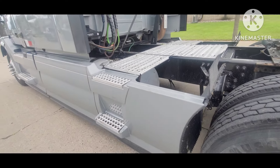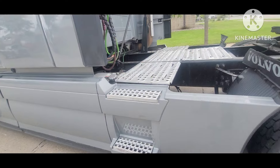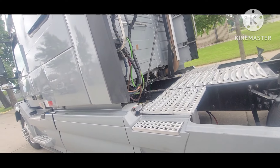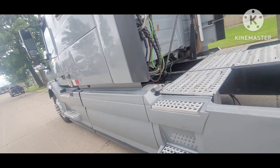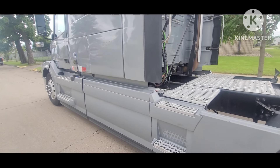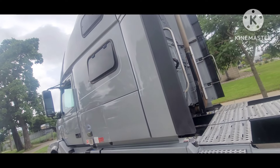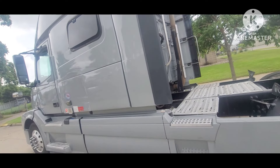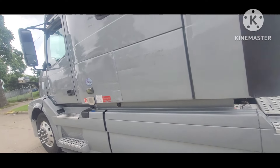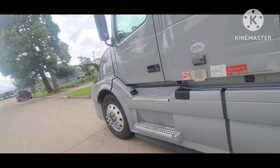People put an APU on the truck to make sure the DPF system isn't affected. This one doesn't have that, and I would have preferred a deer guard as well. But all that aside, I like the truck — it's one of my favorites.